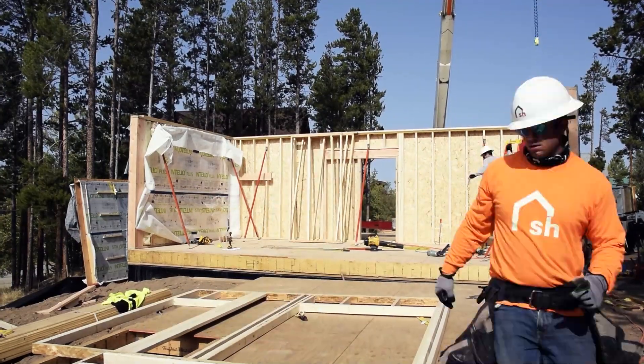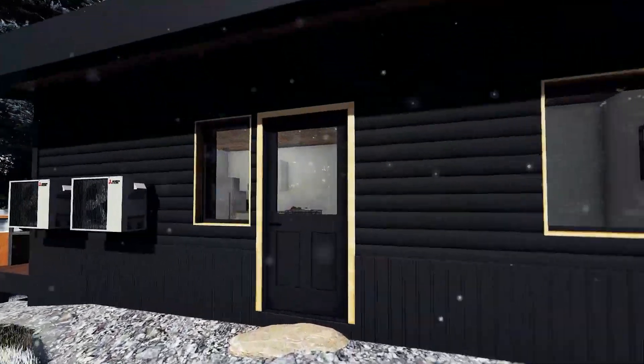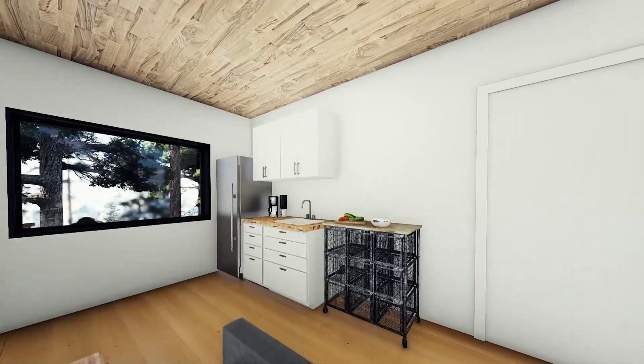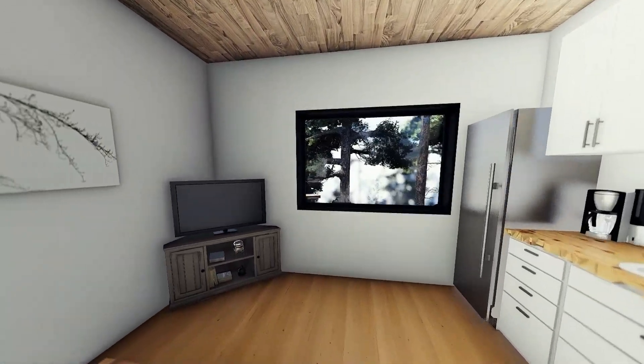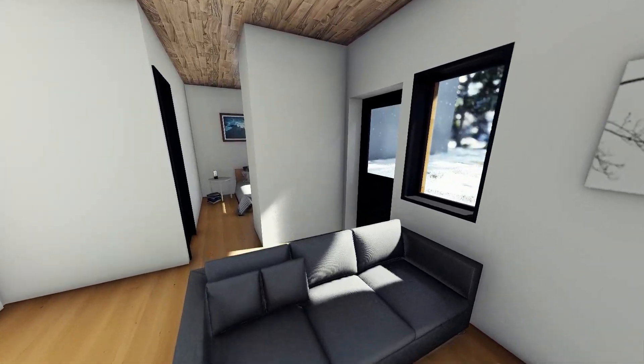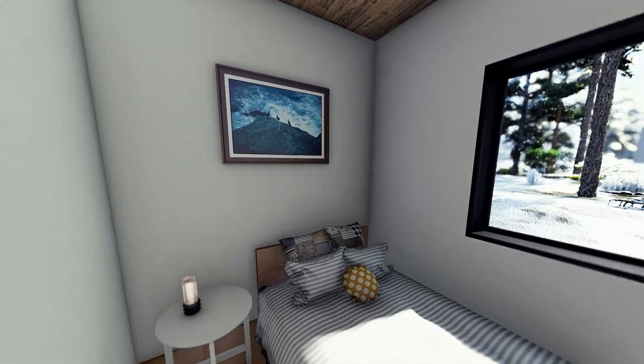With three identical modules creating two livable spaces, one of the most distinctive elements of the house is the accessory dwelling unit, also known as an ADU. This allows homeowners to earn an additional source of income through renting out the space and provides housing for seasonal residents who have been pushed out of the area due to rising home prices.